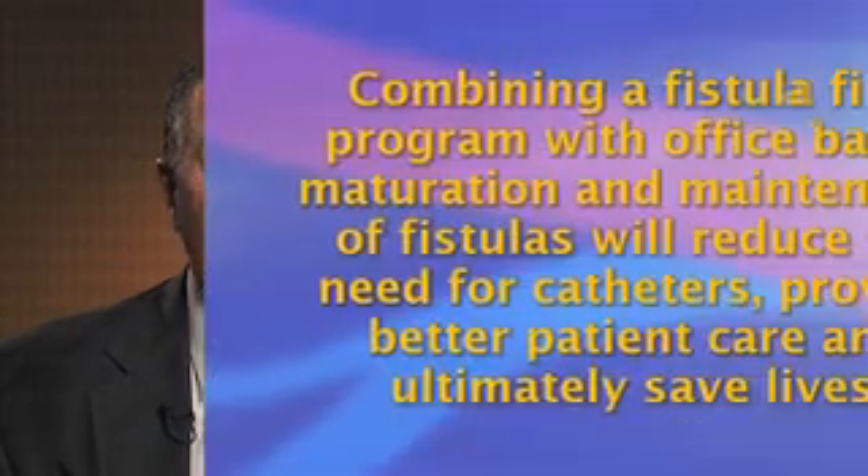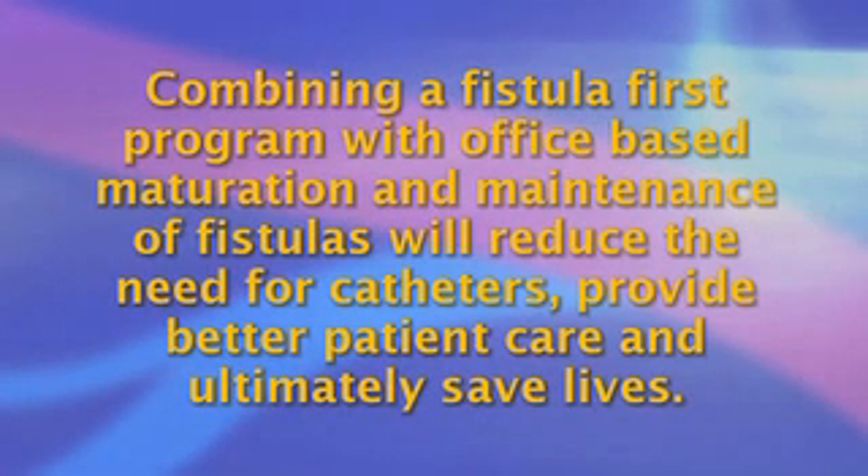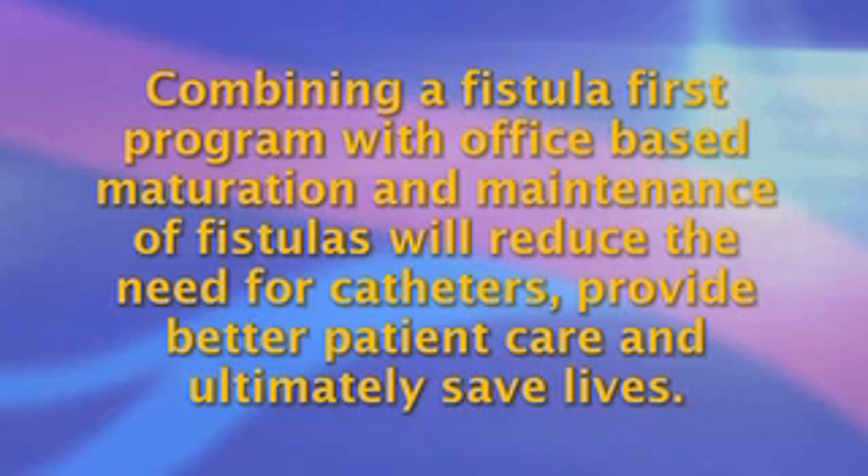In conclusion, combining a fistula-first program with office-based maturation and maintenance of fistulas will reduce the need for catheters, provide better patient care, and ultimately save lives. We have been able to achieve a rate of more than 90 percent functioning fistulas with improved patency in our patient population utilizing this approach. Thank you for your attention.